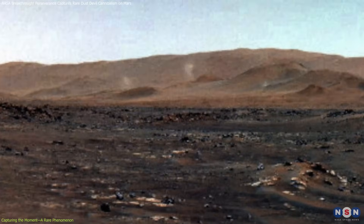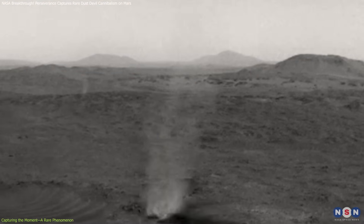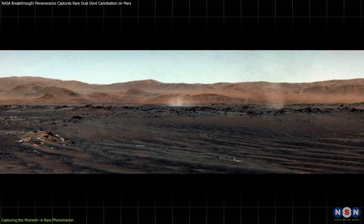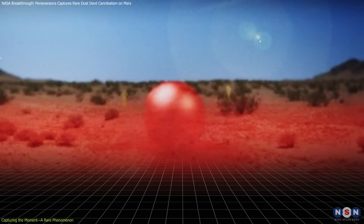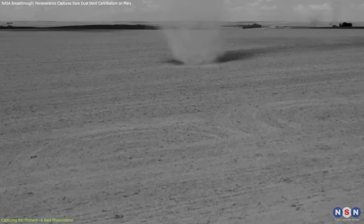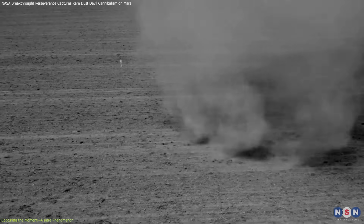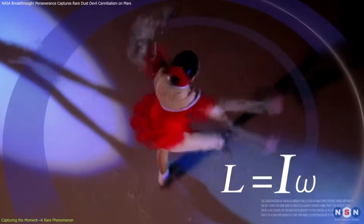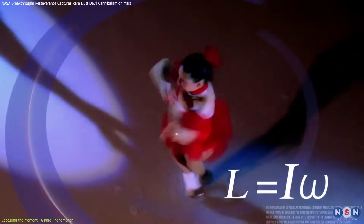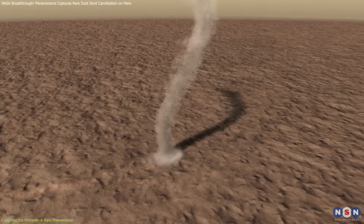Dust devils are common enough on Mars, but seeing one consume another is incredibly rare. Typically, dust devils on Mars form when the sun warms the surface, causing hot air to rise quickly through cooler air layers above. As more air rushes in to replace the rising column, it starts spinning rapidly, picking up dust particles, much like miniature tornadoes. The process is similar to a spinning ice skater pulling their arms in, increasing their rotational speed. When the incoming air rises into the column, it picks up momentum, and a dust devil is born.